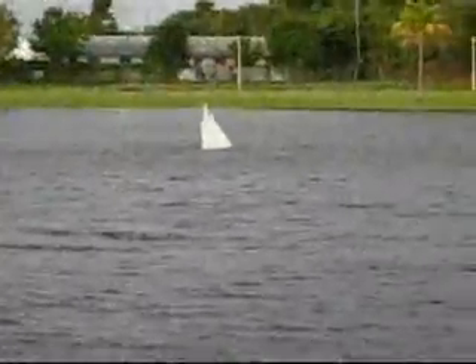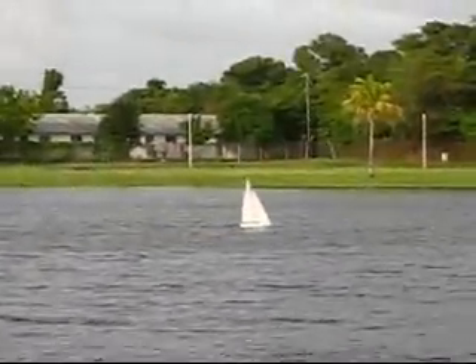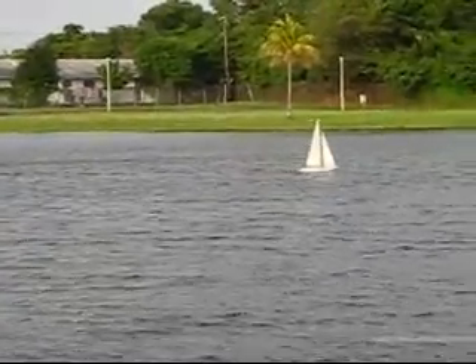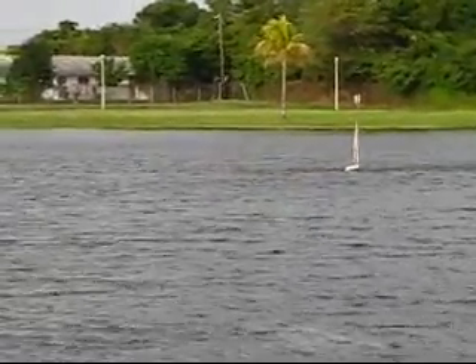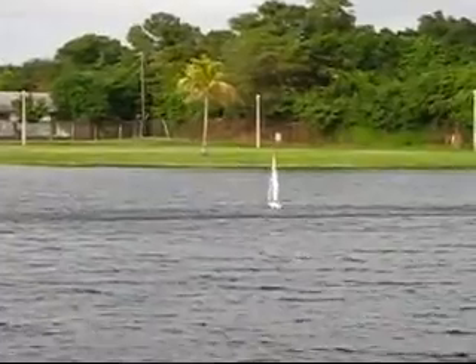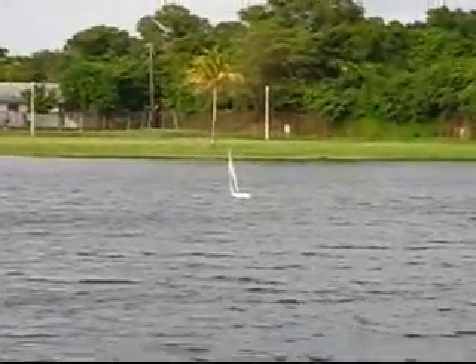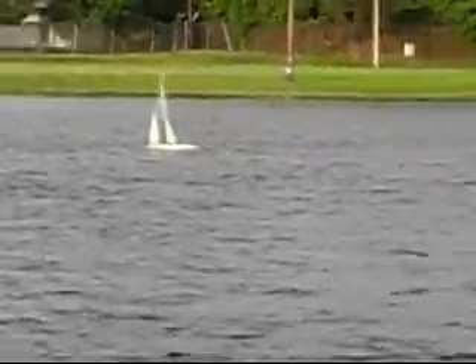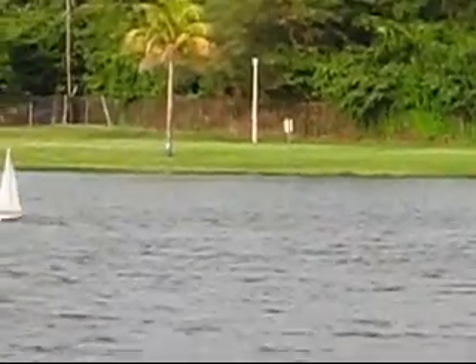It's a tough little boat. And then as soon as I turn off the camera, she starts responding beautifully. Here we go — we're gonna complete this tack. You can see that cat's paw coming up. These gusts are wicked. The wind itself is sustainable, but the gusts are wicked.